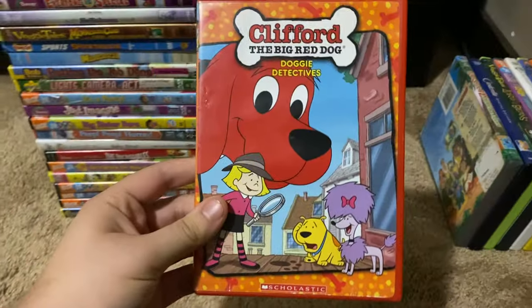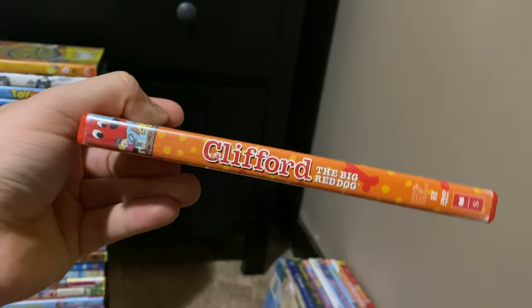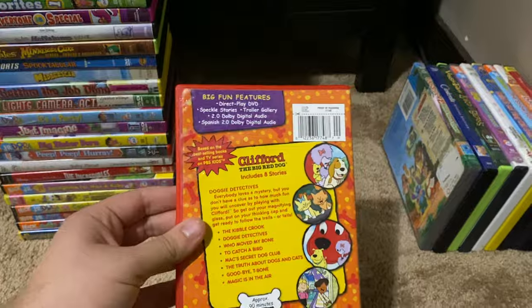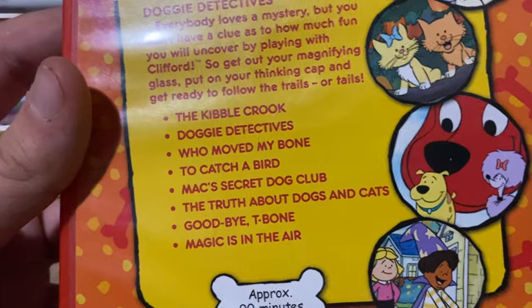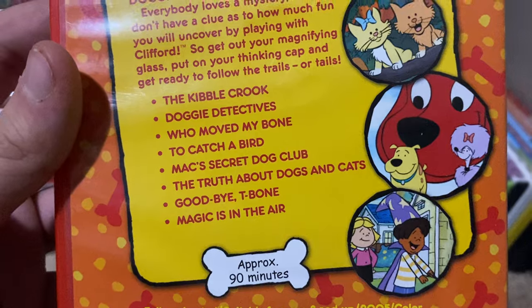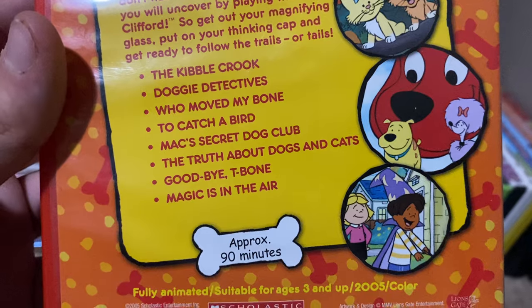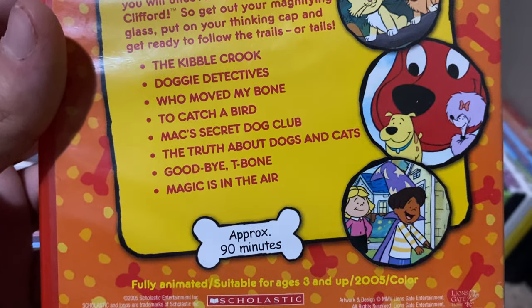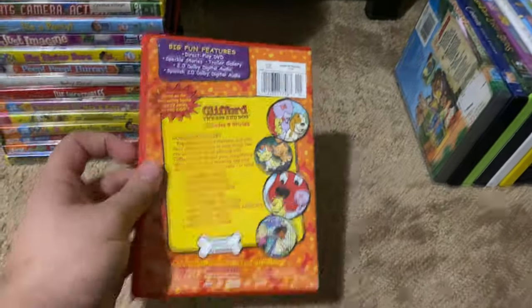Okay, next up we got is Clifford the Big Red Dog Doggy Detectives 2005 DVD. So here's the front, spine, proud picture of Clifford, the back. The episodes are The Kibble Brook, Doggy Detectives, Who Moved My Phone, To Catch a Bird, Max's Secret Dog Club, The Truth About Dogs and Cats, Goodbye T-Bone, and The Magic is in the Air. Here's the disc.